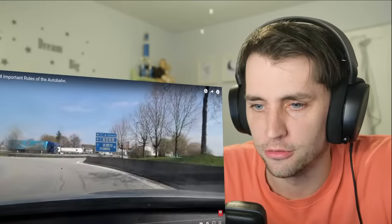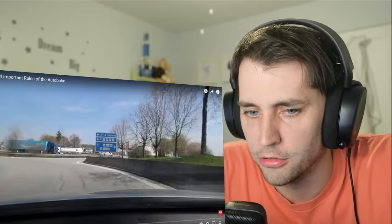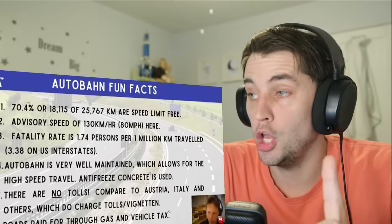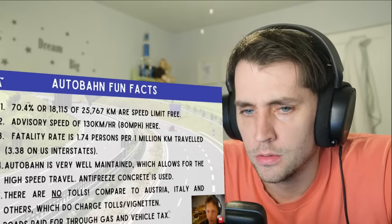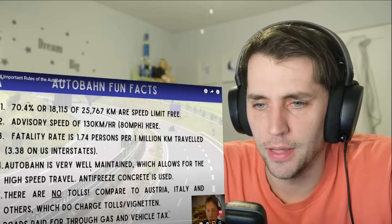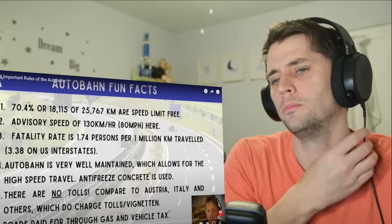There was oncoming traffic on this ramp. Here in America on an on-ramp onto the highway, you're not really going to have oncoming traffic on that same ramp. So 70% of the Autobahn is speed-limit free, with an advisory speed limit of 130 kilometers per hour or 80 miles per hour. The fatality rate is 1.74 persons per billion kilometers traveled compared to 3.38 in the States — so about half the fatalities.